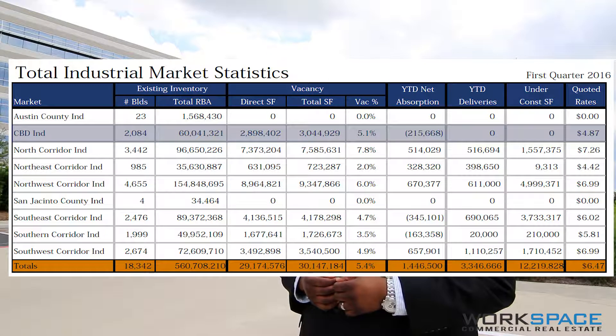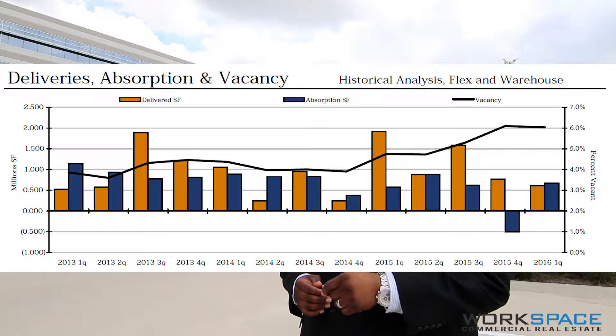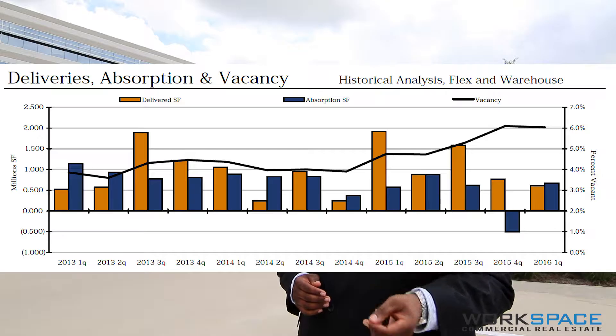This is by far one of the largest industrial markets in Houston with over 155 million square feet of existing industrial inventory on the market, of which only about 9 million square feet is actually vacant.